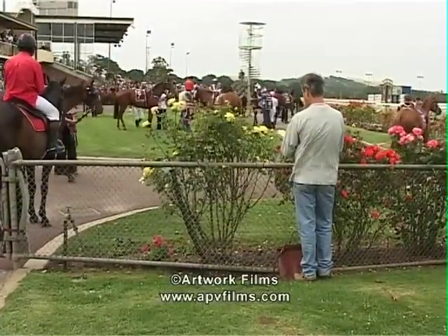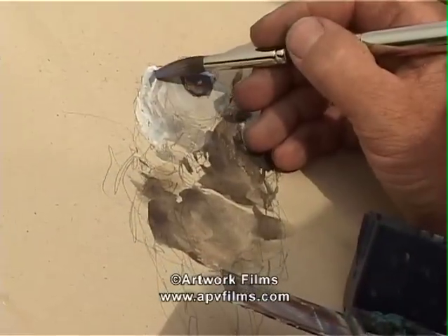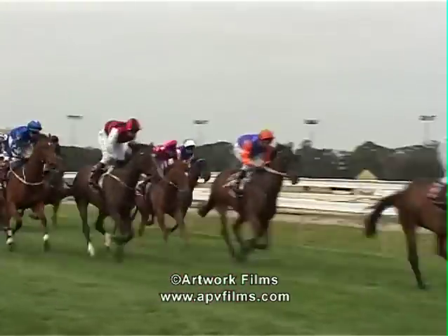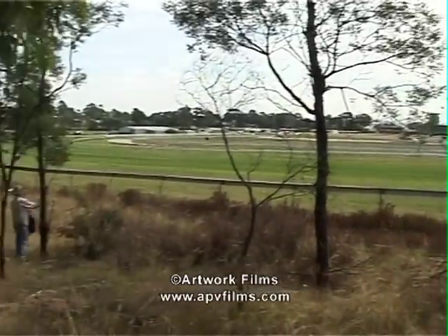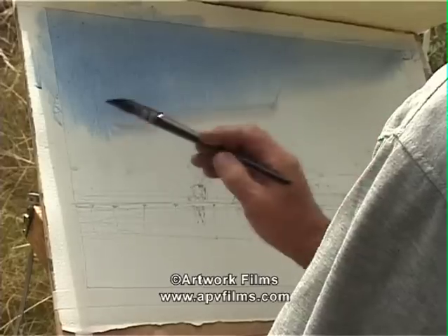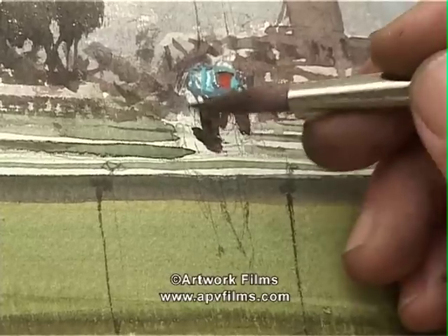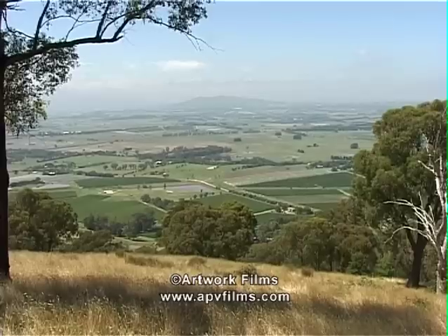They're gone before you can say Jack Robinson, so you have to work from memory. But look, every line you do on location, every moment — they're all so precious. They inject that wonderful feeling into your work.